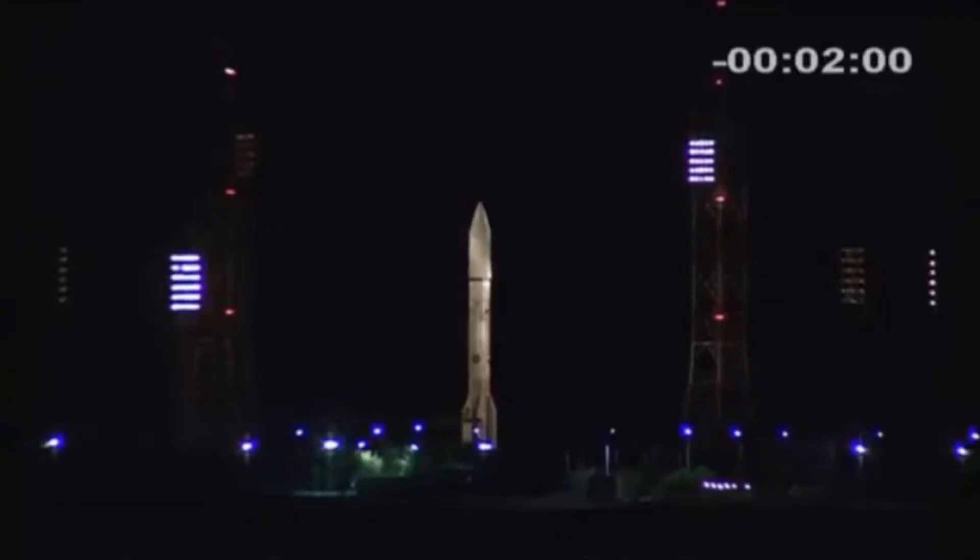Hi, John. How are you? Good. All reports are that systems are go for launch. For our viewers, can you tell us where the various teams are right now?